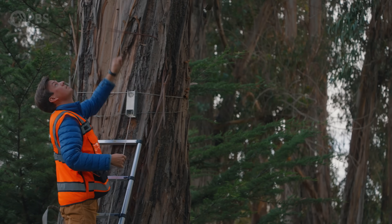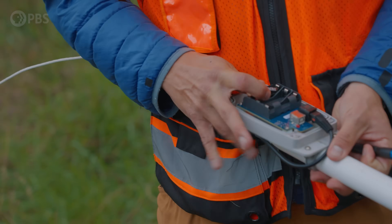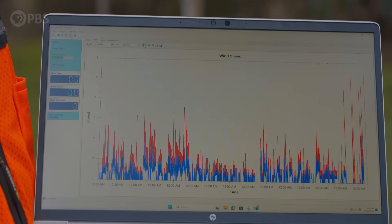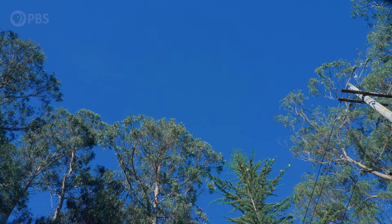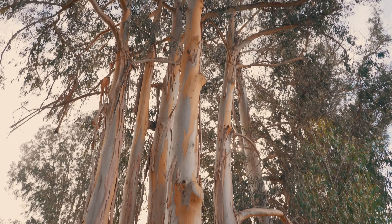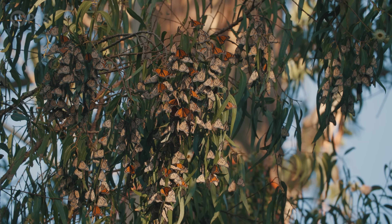A graduate student from Cal Poly named Kyle Nesson put up sensors all around the grove. The sensors record average wind speed and maximum speed every minute for the next couple months. He's also collecting wind measurements throughout the grove at different points. The second half of the project involves flying the whole area with a LiDAR drone, capturing really high-resolution 3D data to recreate the forest structure in the computer. That data could tell researchers where planting extra trees might create a better spot for monarchs to cluster.